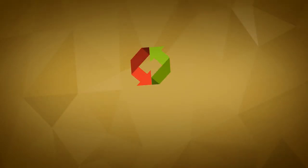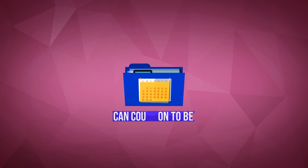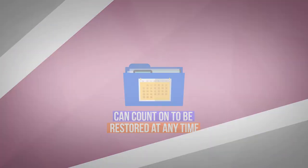With data backup from RAND Secure Data, your backup process is simplified and unified. All of your devices are backed up to one repository that you can count on to be restored at any time.